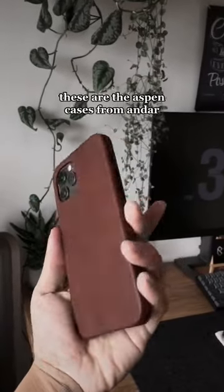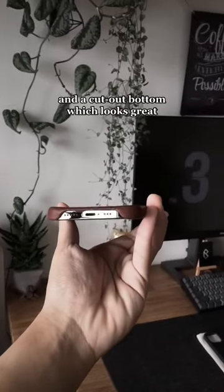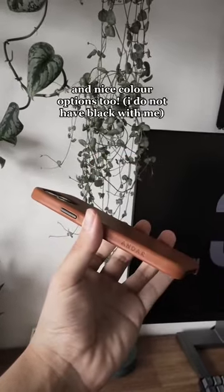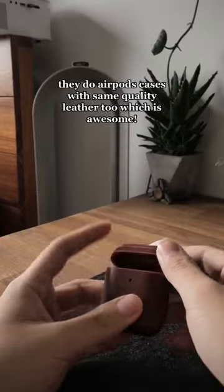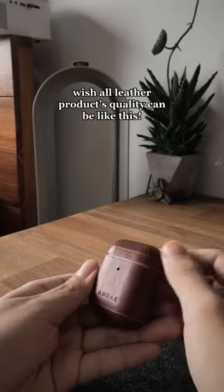They have really nice metal buttons and a cutout button which looks great, plus nice color options. I do not have black with me. They also do AirPods cases with the same quality leather, which is awesome. I wish all leather products could be this quality.